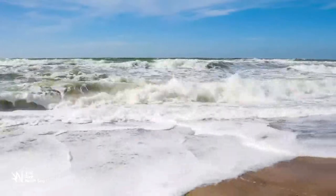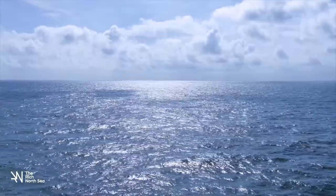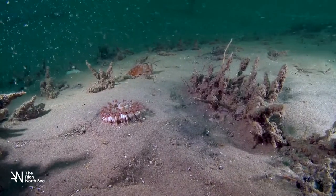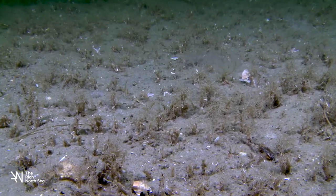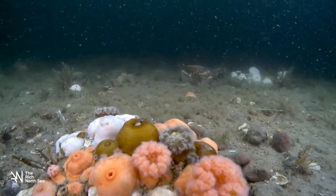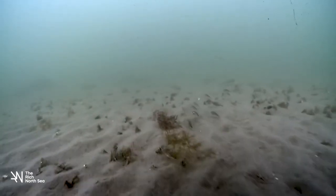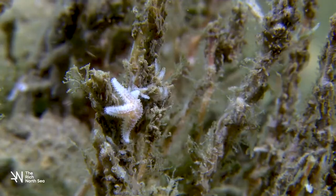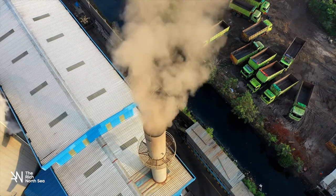In a once rich North Sea, human intervention and disease have caused virtually all natural reefs to disappear. These oyster reefs were the foundation for much marine life and provide shelter for shrimp and small fish. Now the seabed is largely made up of only sand. In addition to biodiversity being under pressure, we also have to deal with climate change.